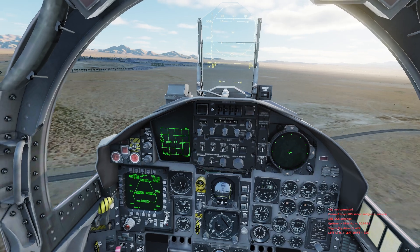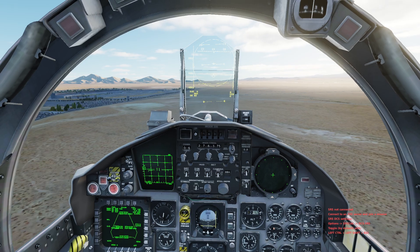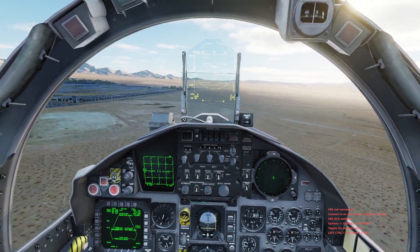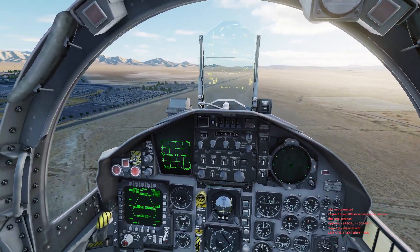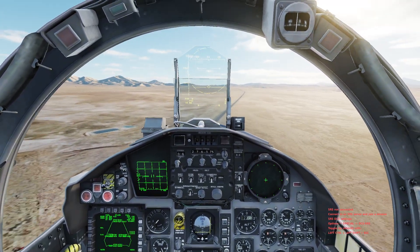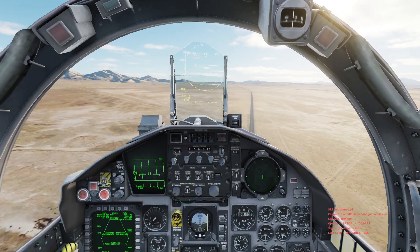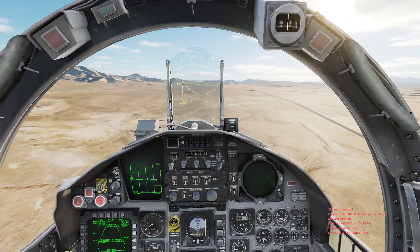Starting the timer now. Just like we did with the F-15C video, we'll maintain Mach 0.9 level, and then we'll start our climb. We'll use the airspeed as a baseline to adjust the attitude of the aircraft to keep both a good rate of speed and a good rate of climbing.